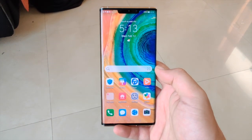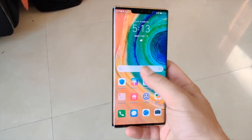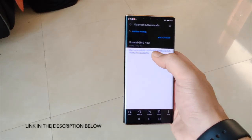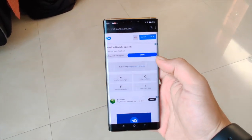In the cards above you'll find a video that we had done earlier on how to get GMS onto the Huawei Mate 30 Pro. But now, as of today, there seems to be a much much easier process to get GMS onto your phone, so check this out — the link is in the description.